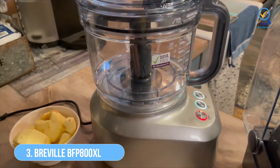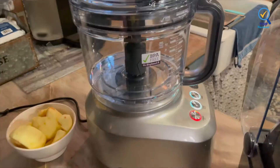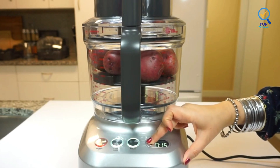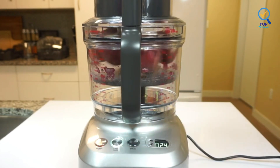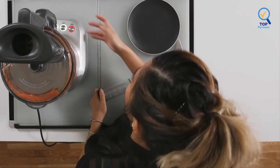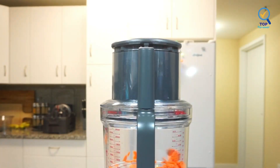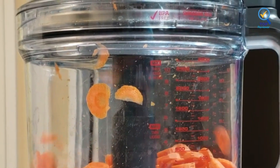Number 3: Breville BFP800XL Sous-Chef Pro 16 Cup Food Processor. The Breville BFP800XL Sous-Chef Pro 16 Cup Food Processor has 8 discs and blades for numerous prep options, all housed in convenient accessory storage. The discs include a variable slicing disc that can be set to 24 different slicing settings, so you can customize the thickness of your slices from a paper-thin 0.3 mm up to a thick 8.0 mm. This set includes a julienne disc, a french fry cutting disc, a whisking disc, and a reversible shredding disc.